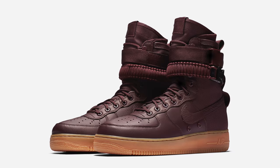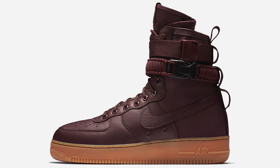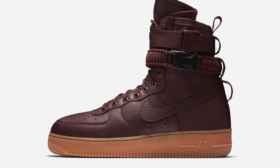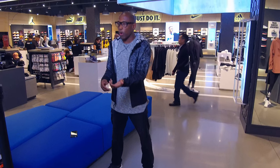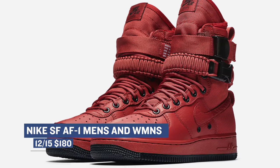The Special Forces version of the Air Force One is dropping this week, and it looks great in this burgundy colorway. Of all the crazy ways they are designing Air Force Ones these days, this style is the coolest to me. You can either grab this deep burgundy for the men or this red — aka cedar — for the women. Both pairs will cost you $180.